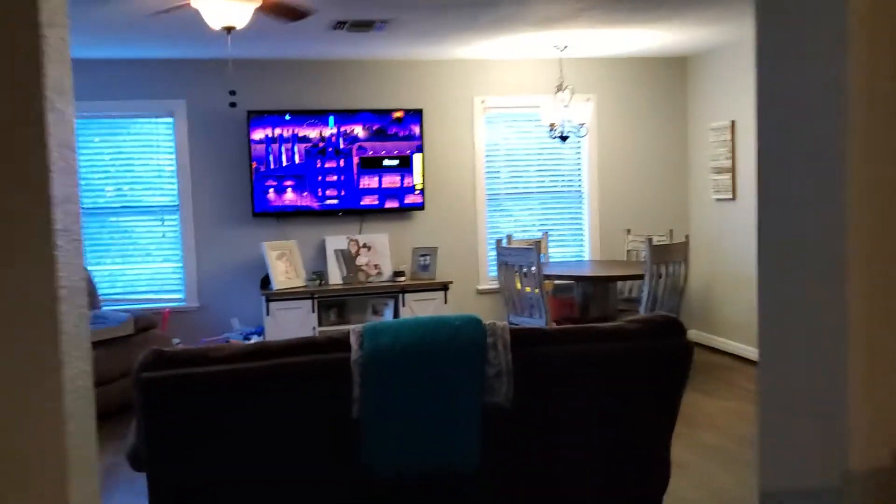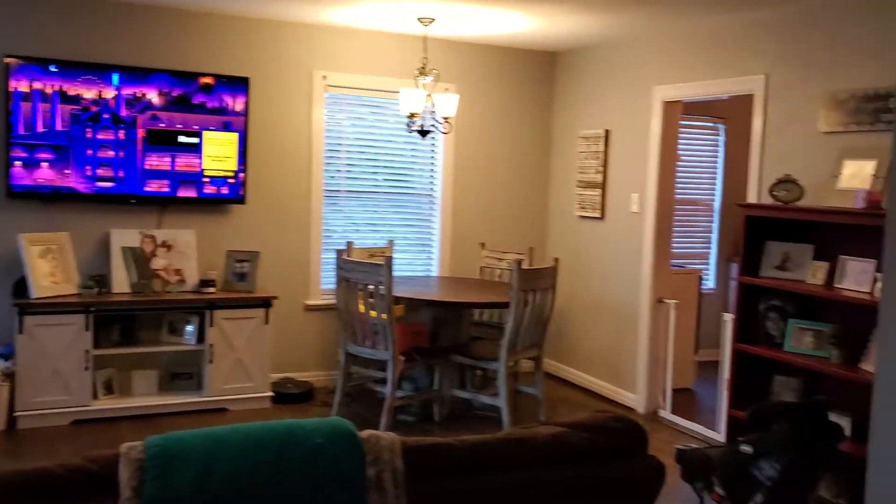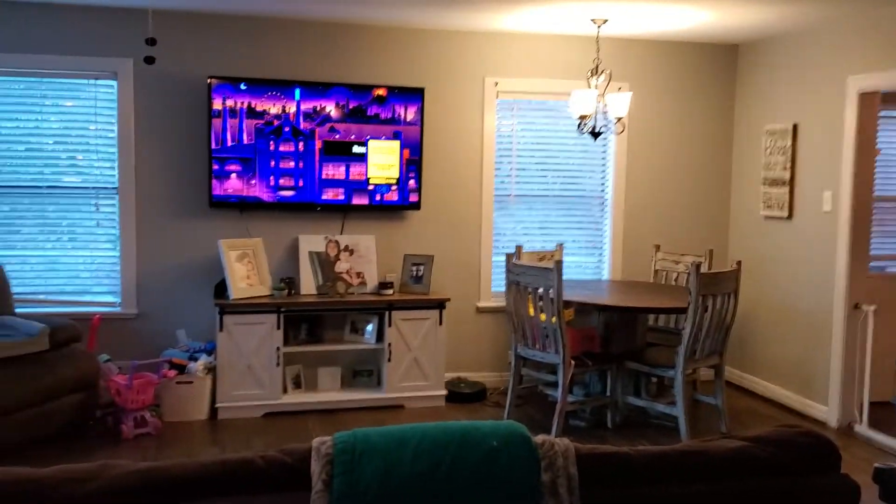And then we're back in the living room. It's pretty cool how it does a loop around the house and then comes back.